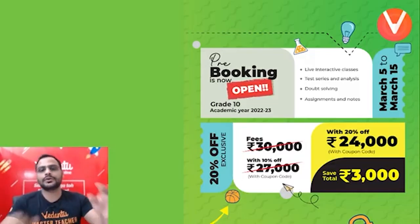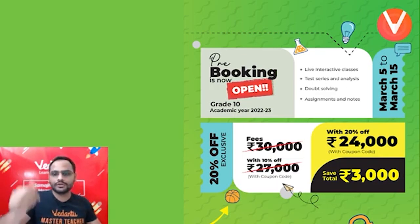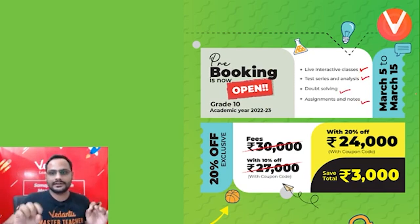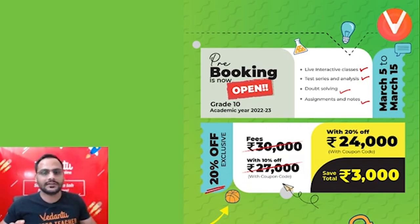Before I move ahead, let me tell you about the pre-booking which has already started. If you are a student who has cleared grade 9th and want to enroll for grade 10th, pre-booking is going on right now. You can pre-book your seat for the academic year of grade 10th. You'll get live test series, live classes, test series, doubt solving, assignments and notes — everything. From March 5th till March 15th you'll be getting 20% off. Generally it is 10% off, but now you'll be getting 20% off if you pre-book.